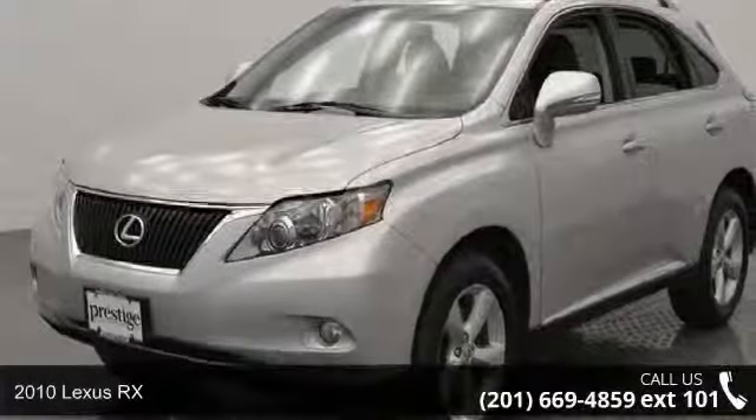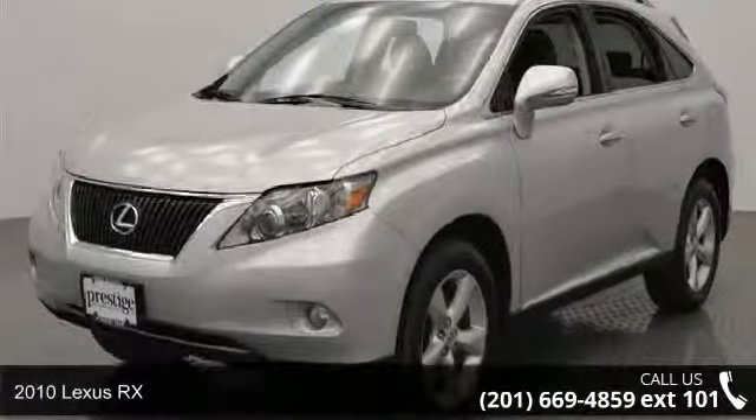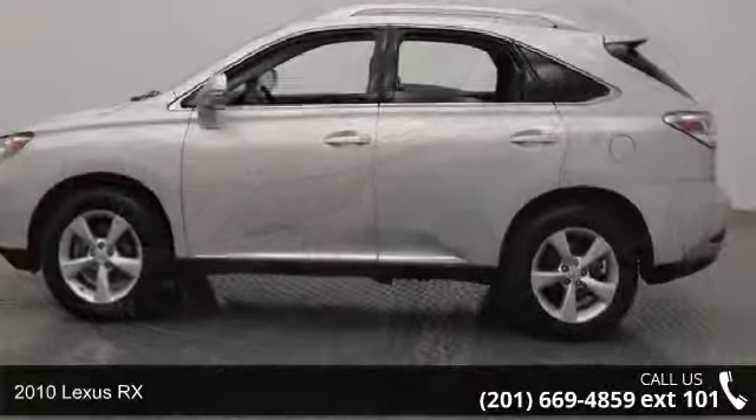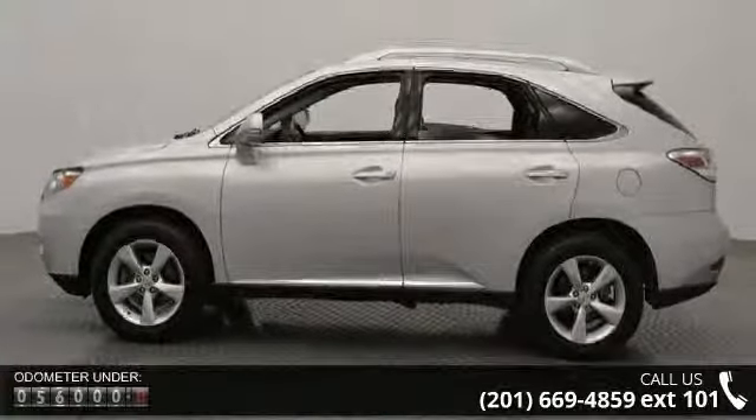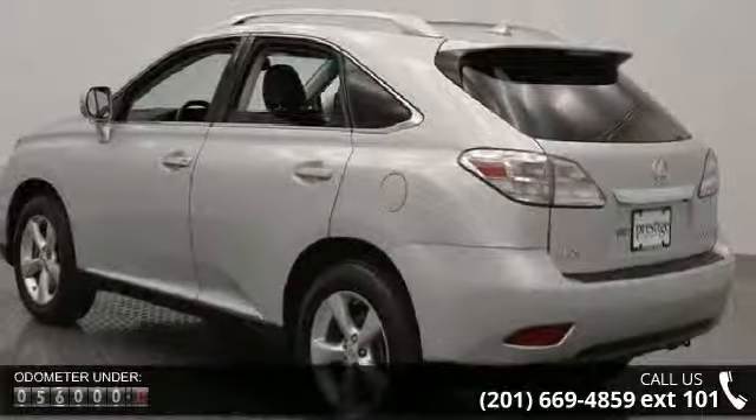Step into the 2010 Lexus RX. If you are looking for a first-class ride, you have found it. This vehicle comes with a reliable six-cylinder engine connected to a smooth shifting automatic transmission.